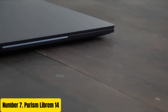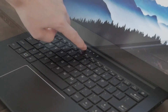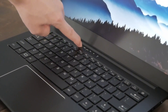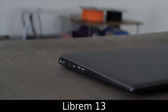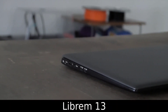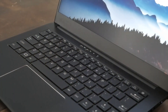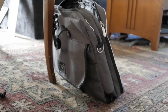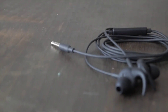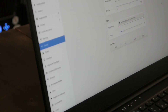Number 7: Purism Librem 14. The Purism Librem 14 is a premium, privacy-focused laptop designed for users who prioritize security and open-source software. With a sleek aluminum chassis and a minimalist design, the Librem 14 combines aesthetics with functionality. Powered by an Intel Core i7 processor, it delivers powerful performance for both work and leisure. Its 14-inch matte display offers crisp visuals while minimizing glare, ensuring comfortable viewing in various lighting conditions.